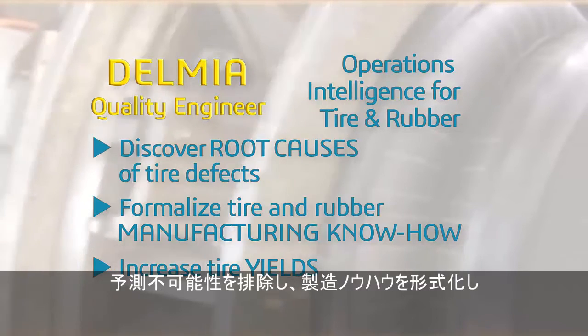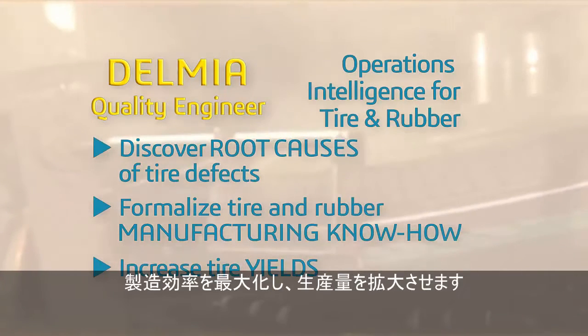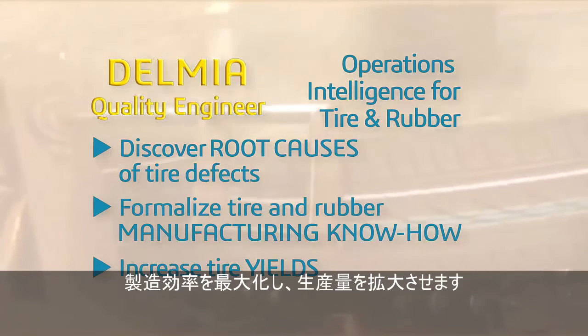Delmia Operations Intelligence for Tire and Rubber removes unpredictability when introducing new tire production processes, formalizes manufacturing know-how into meaningful rules, and maximizes manufacturing efficiency to increase tire and rubber production volume.